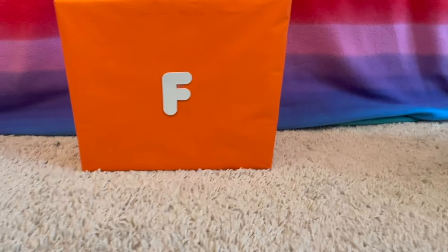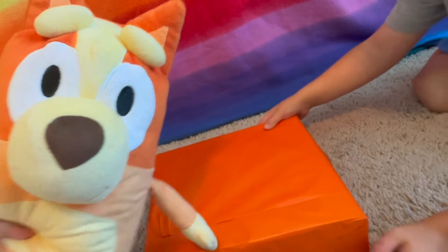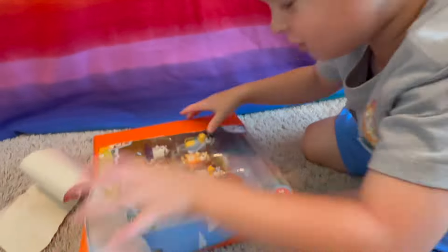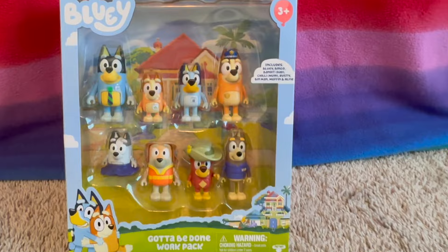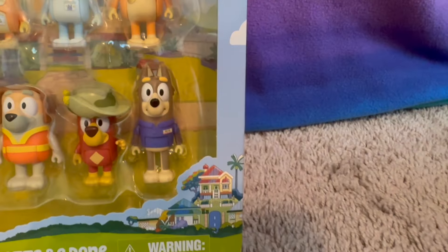The next letter is F. What color is this box? Orange — like Bingo. Let's open it. It was the Gotta Be Done Work Pack with Dad — Bingo, Bluey, look at Mom, and Muffin, and one of the tradies, and Rusty, and Elfie.